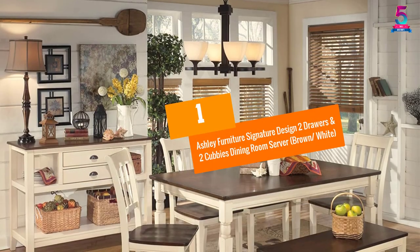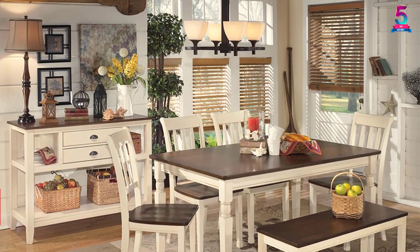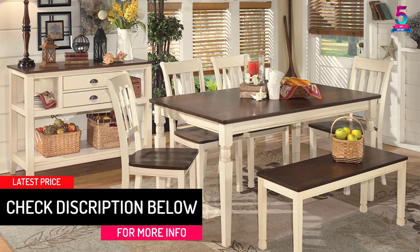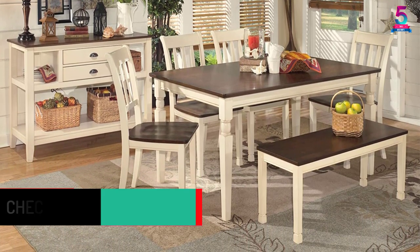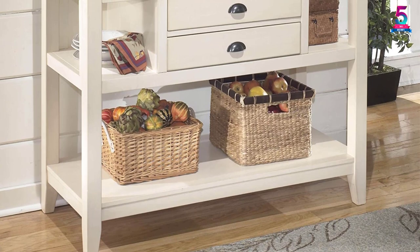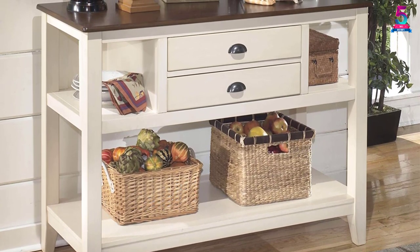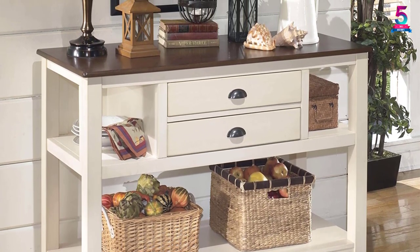At number one: Ashley Furniture Signature Design Two Drawers and Two Cubbies Dining Room Server in brown and white. This sideboard tackles all home clutter without sacrificing style. It is crafted from veneers, wood, and engineered wood with a two-tone finish for an outstanding, lasting look. It features a spacious tabletop, two display nooks, two drawers, and one fixed shelf to hold various accessories.